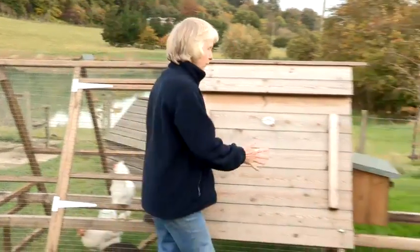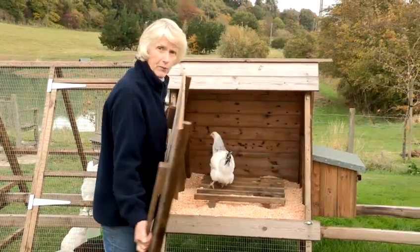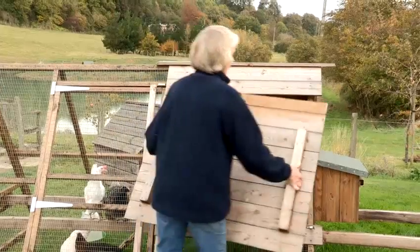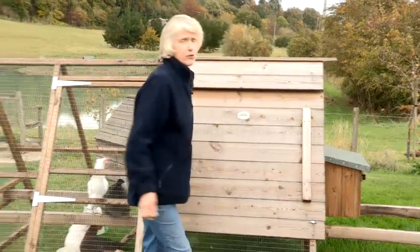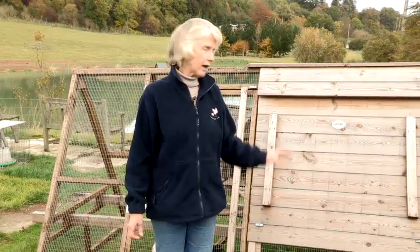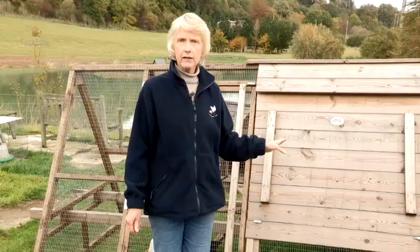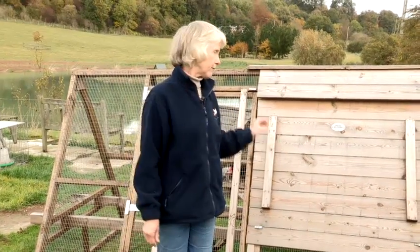A lot of people ask how you get your chickens to bed in the evening. The most important thing is that when you first get them home, you put them into the hut where they are going to live. Put them in the hut with a little bit of food and water, keep the pothole closed for the rest of the day, as it's fairly stressful coming from a strange environment. Take the food and water out that night — they never need food and water at night — and let them get settled overnight.